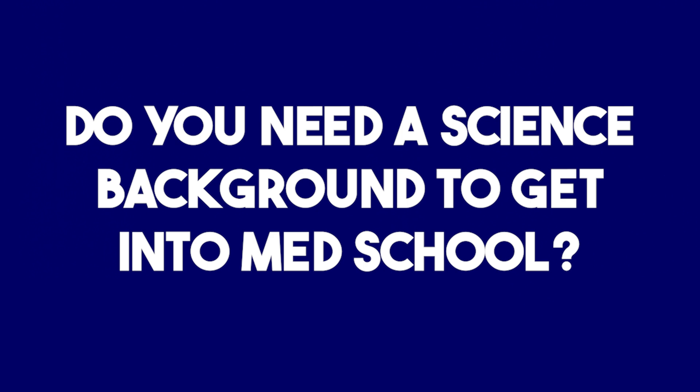So do you need a science background to get into med school? Well, many students think that you must have a science background to get into med school. But the reality is that most schools in Canada and the US do not require a science background for you to apply for med school. So in your undergrad, you really should be doing a course that you love.